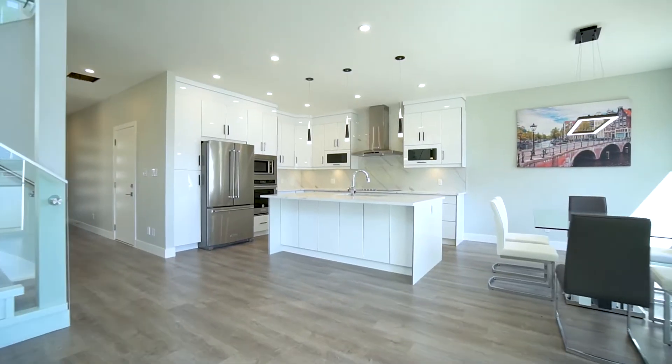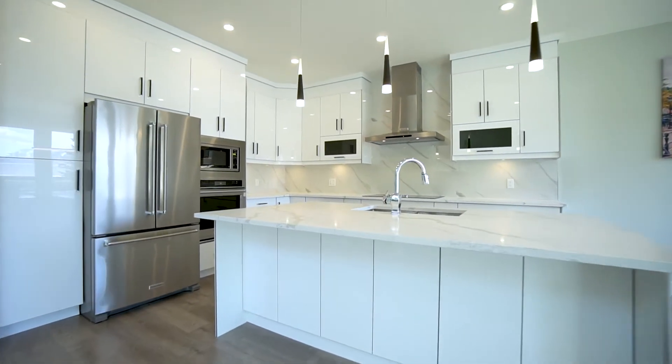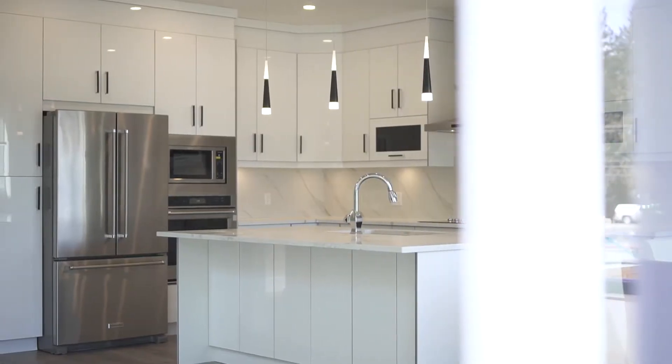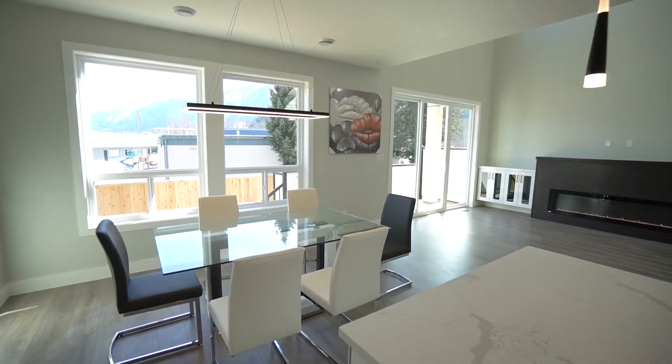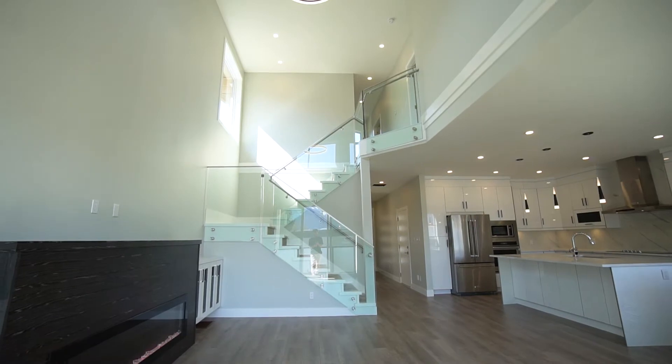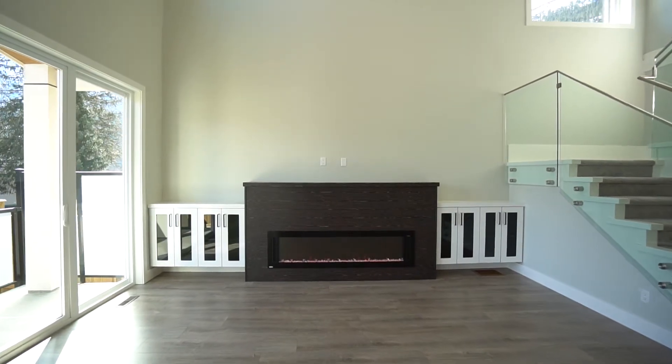The main level features a gourmet kitchen including a high-end KitchenAid appliance package, custom cabinets, beautiful backsplash with under-counter lighting, and a large kitchen island with dining bar. There's a large dining area and a grand living room with a two-story vaulted ceiling and a five-foot long linear fireplace flanked by custom cabinetry.